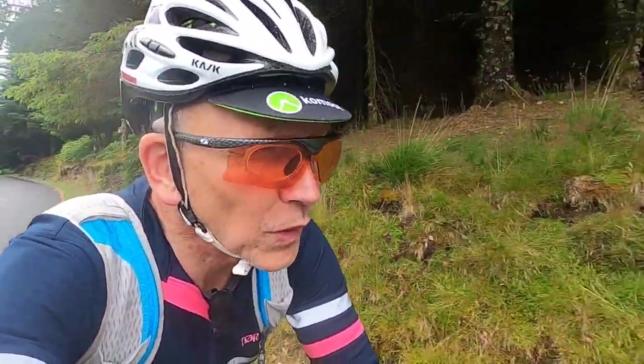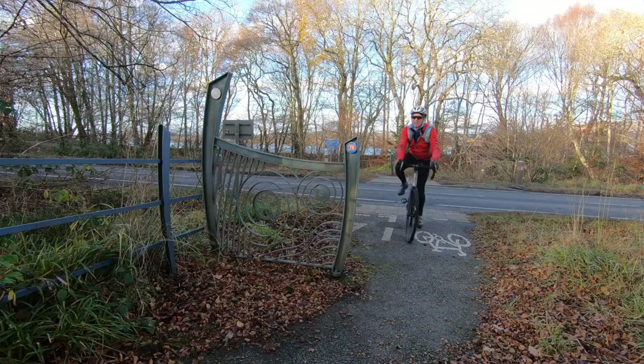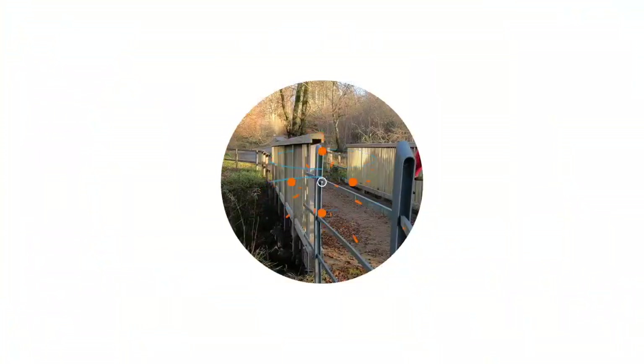This video covers the new cycle route from Oban to Fort William. It's the second section of the Caledonia Way, including advice on tackling the tricky bit around Corran Ferry.